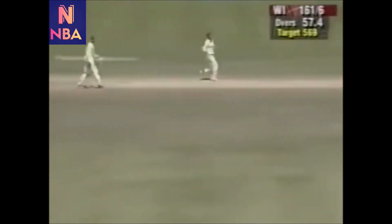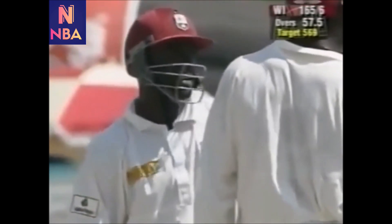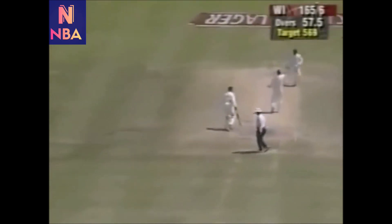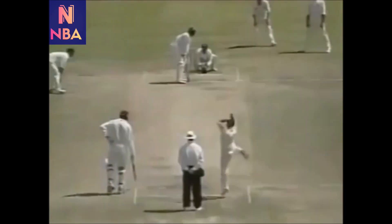That's a cracking shot to bring up his fifty for Ridley Jacobs and it's again richly deserved. This man has been one of the lone stars in this battling West Indies side. Jacobs has completed another half-century. Full toss, four runs down the ground — oh, he's given that a huge belt and that'll be six!